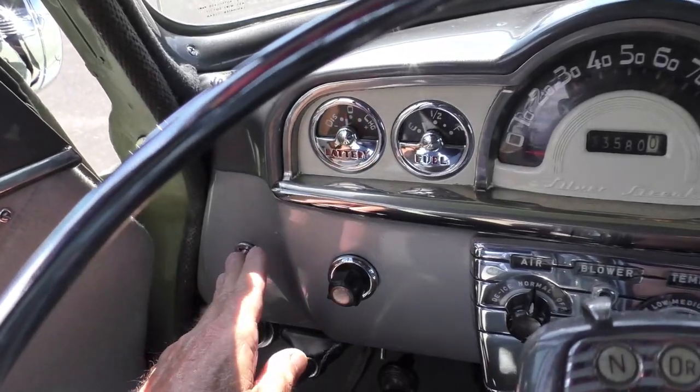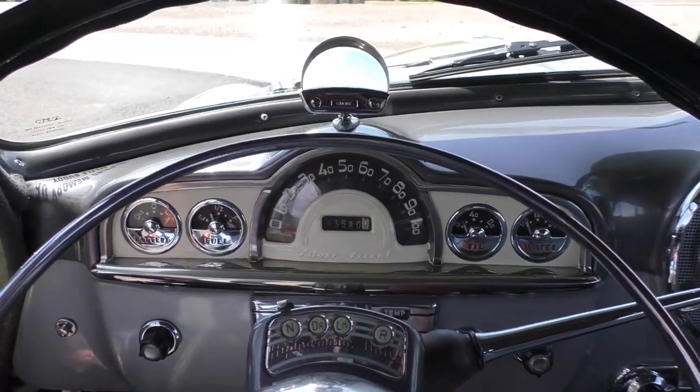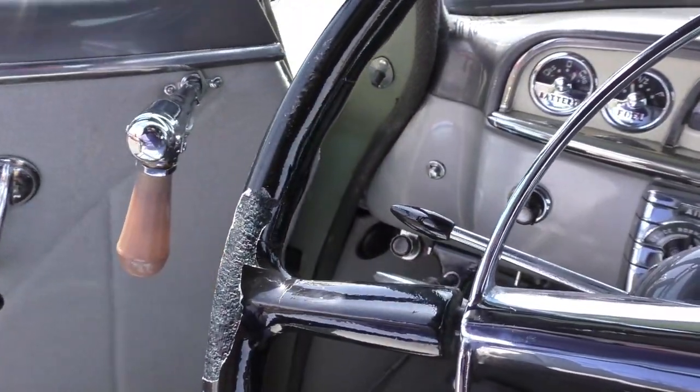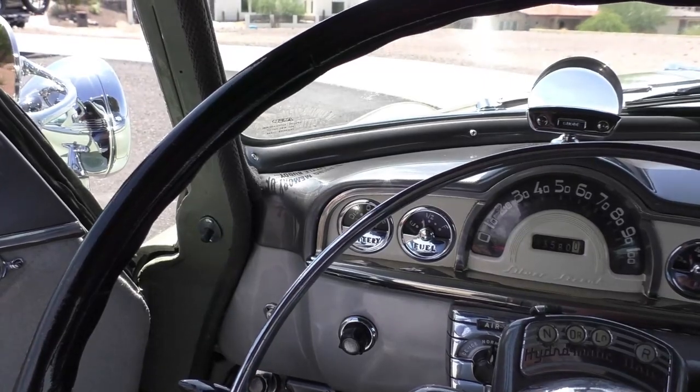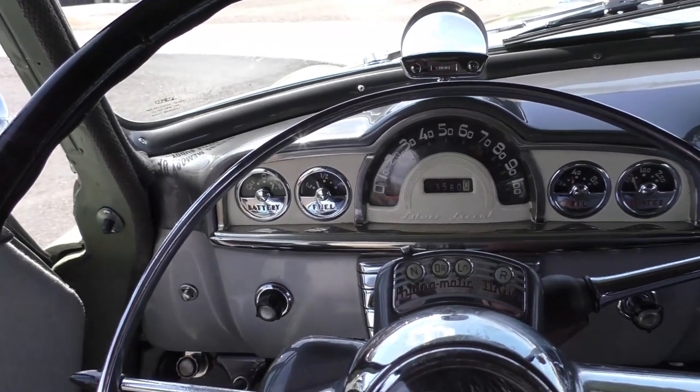Hydra-Matic automatic. All the gauges work. Straight 8.